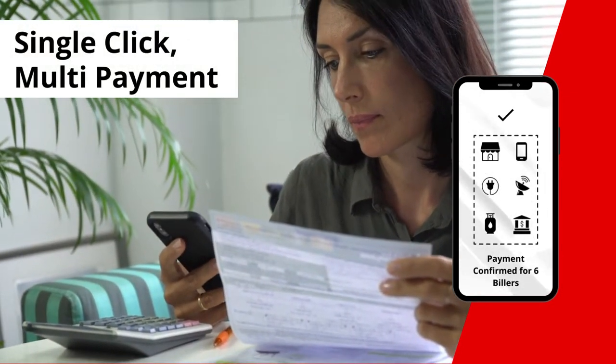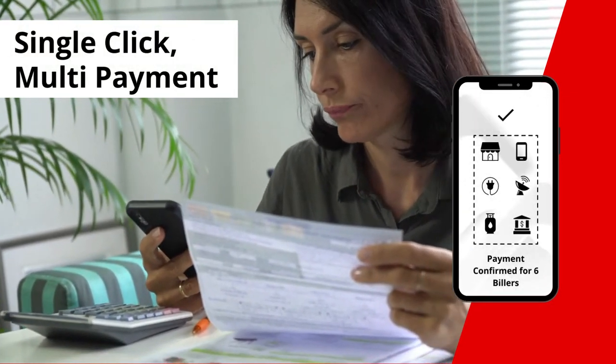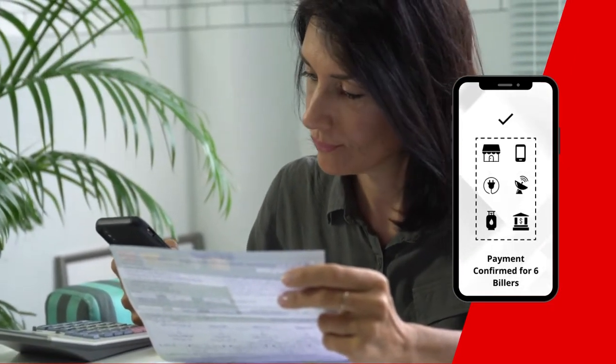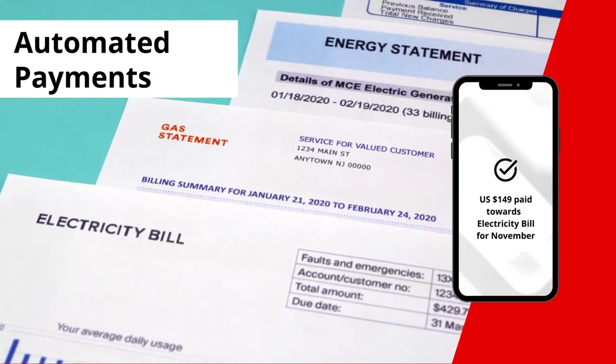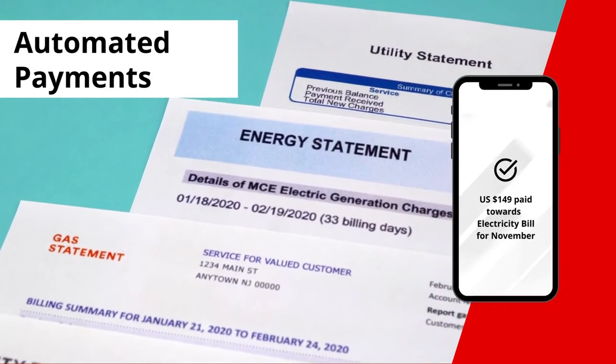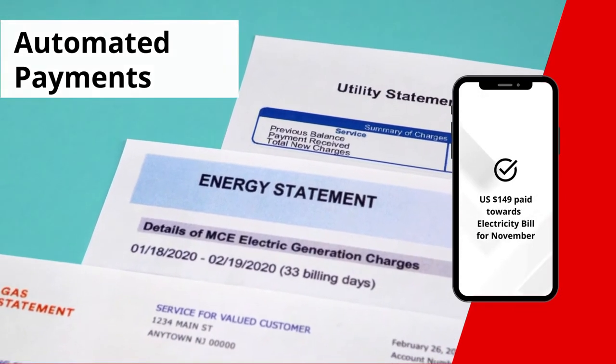Single-click multi-payments bundles multiple billers in a single transaction for the customer and automatically segregates and settles it at the back end. Automated Payment Schedule enables recurring payments with programmable controls for setting up payment date, frequency, and amount thresholds.